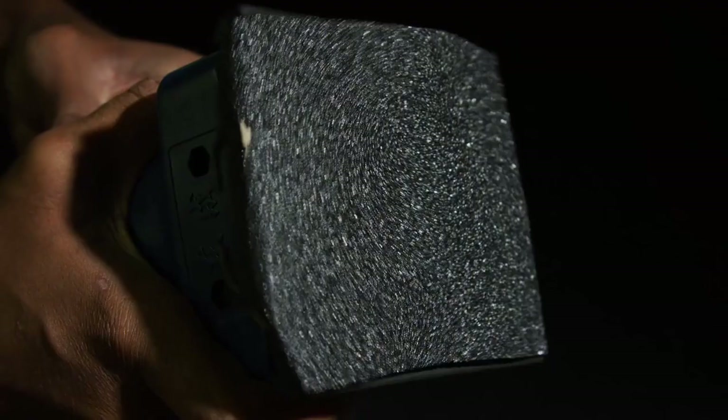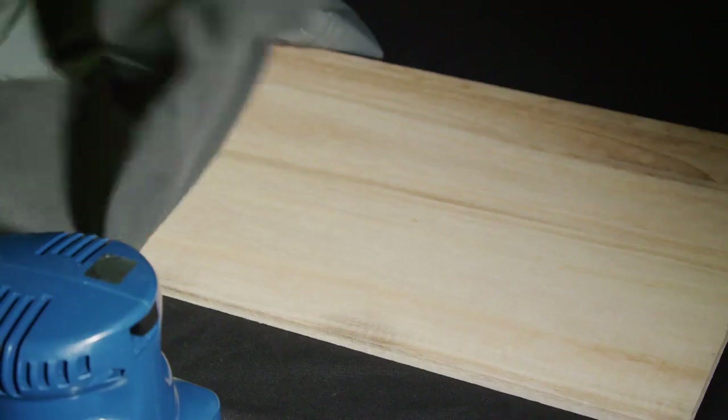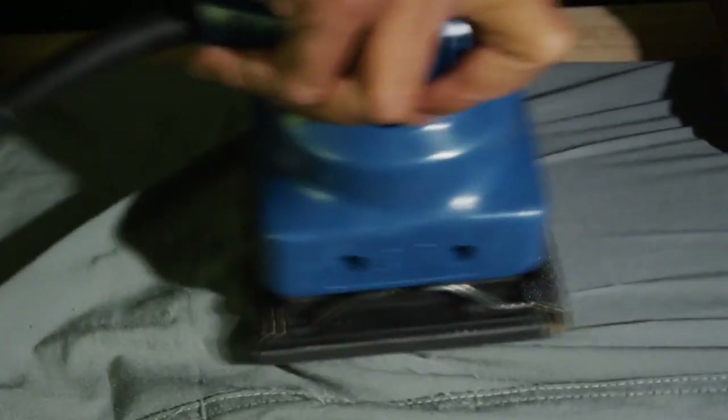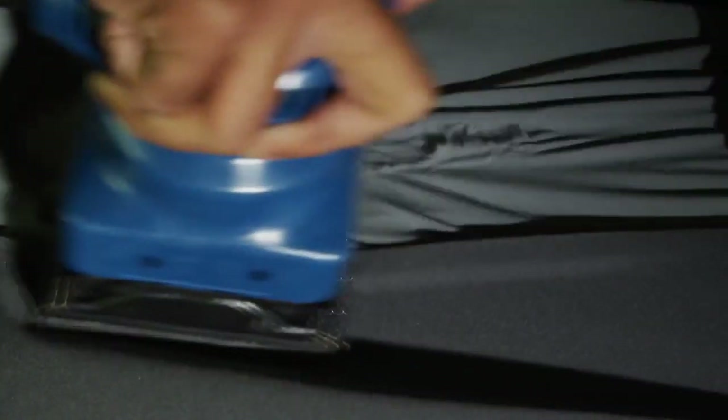Then we needed to tackle durability, and this is where graphene empowered the Omega Pants to excel. Once we integrated graphene on the shell face, abrasion resistance skyrocketed, making the Omega Pants stronger than military gear. You can abuse them all you want, and they won't hate you for it.